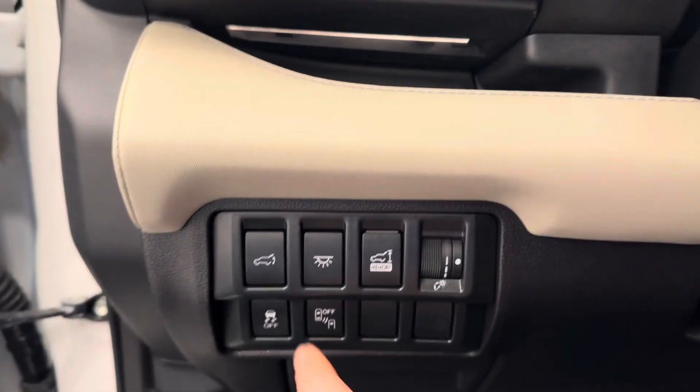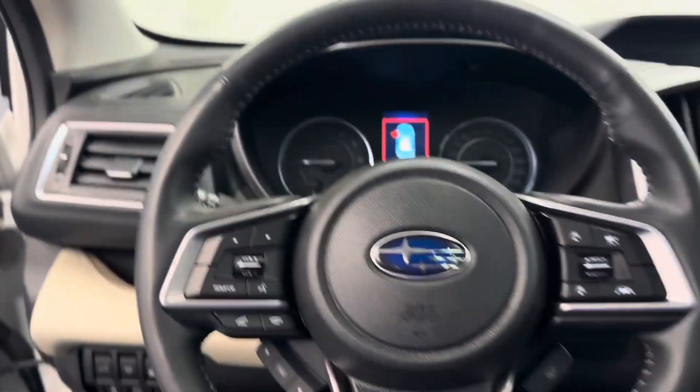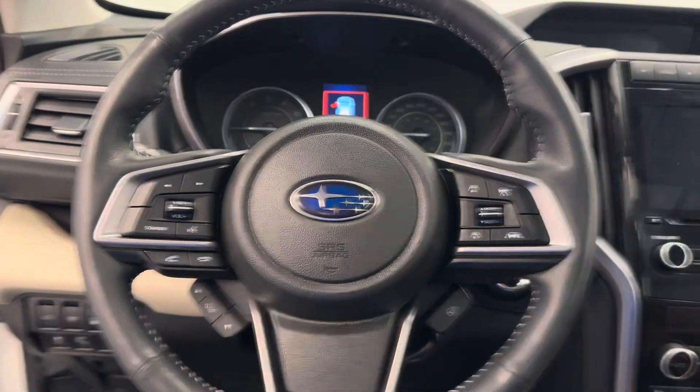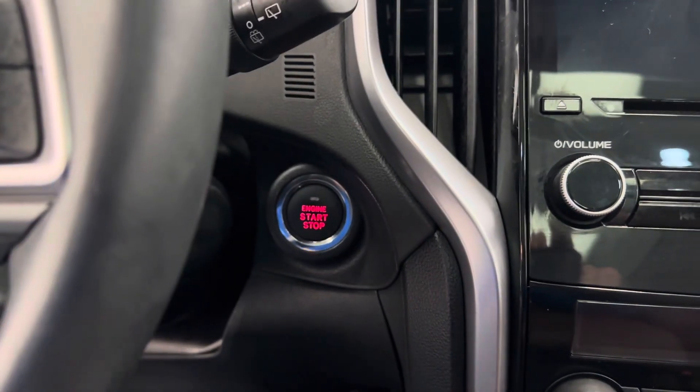A few options down here: power liftgate, traction control, blind spot detection, steering wheel controls for cruise, radio, and phone. You also have a heated steering wheel and push button start.